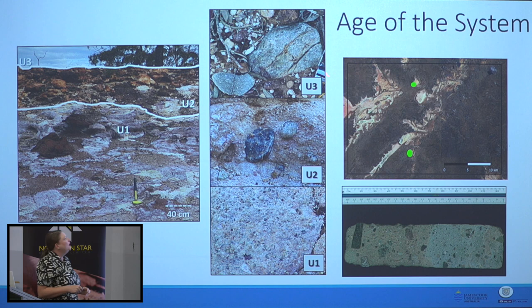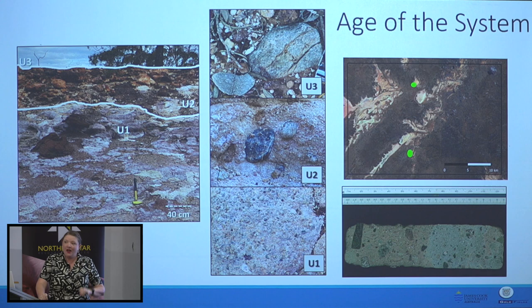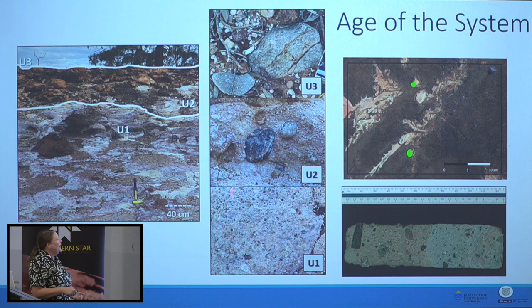Not only that, we have some boulders in the lag on the surface — some about half the size of me — that are garnet-bearing leukogranites. The only place these could have come from is the AFO, the Albany-Fraser Orogen. So we know they came from a very, very distal source. These boulders are huge, so they were probably not sitting in a river system — they were likely brought there by ice.